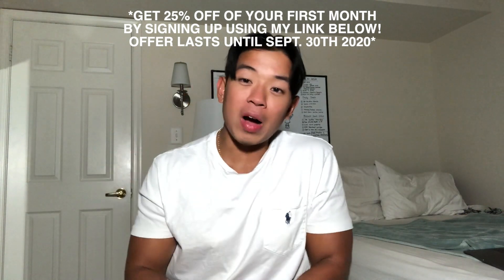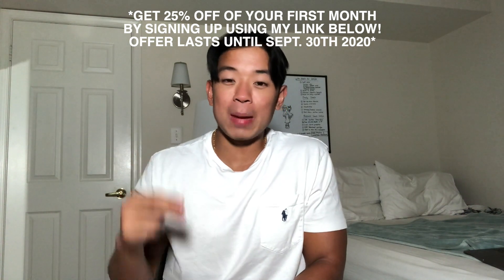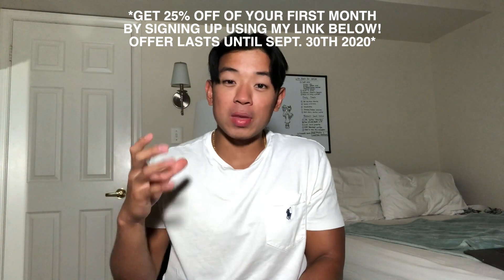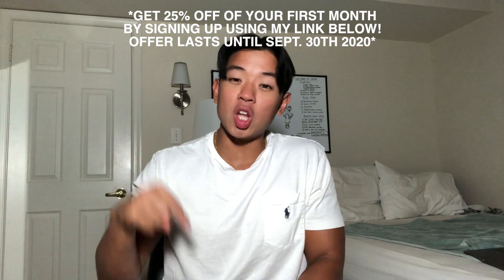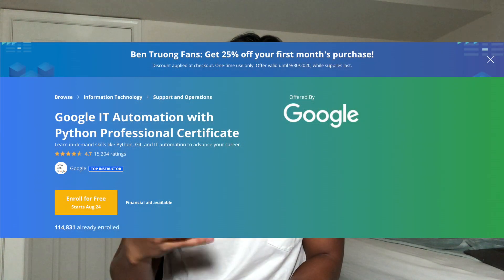I've partnered with Coursera and convinced them to give my viewers twenty-five percent off their first month of taking this course. This offer ends on September 30th, 2020. To take advantage of it, use the link in the description to sign up — there should be a banner confirming the 25% discount at checkout. If you're watching after September 30th, 2020, I'll still leave a link in the description to check out the course.